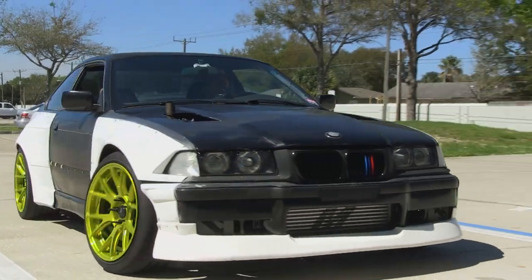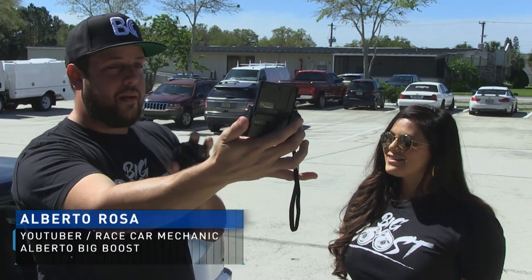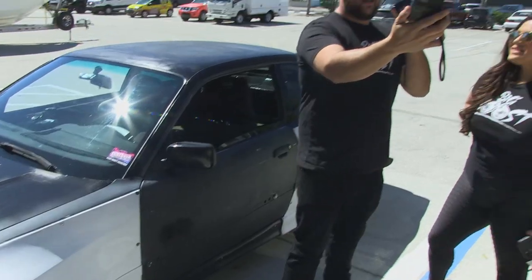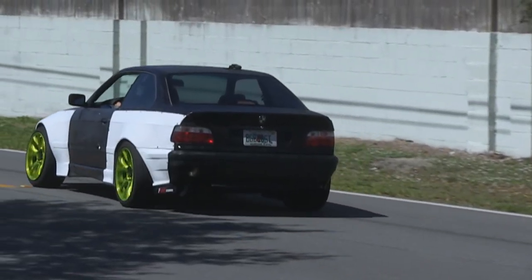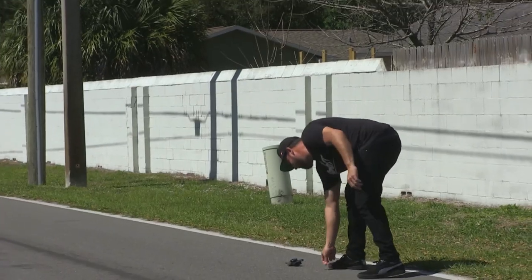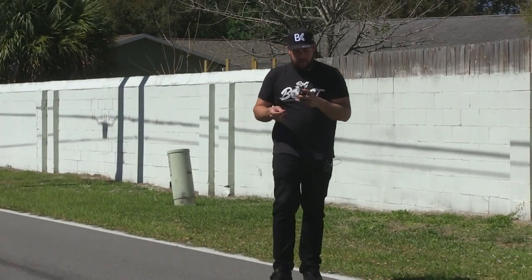Alright guys, interesting thing. We are at MediaOne Wraps. I came to bring the car to get wrapped finally, so it's not going to be this ugly white and black car anymore. But I started the vlog a little late because I had a bit of an accident with my camera — I left it on top of the car, drove away, and it was in the middle of the street in pieces. Good thing I have the backup G7X.